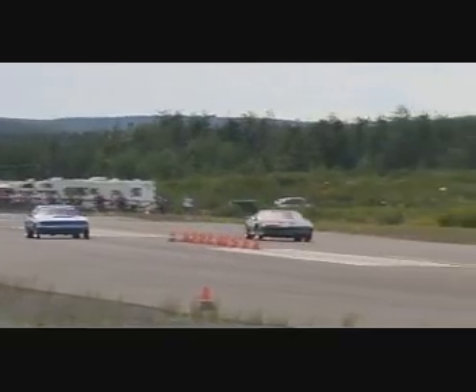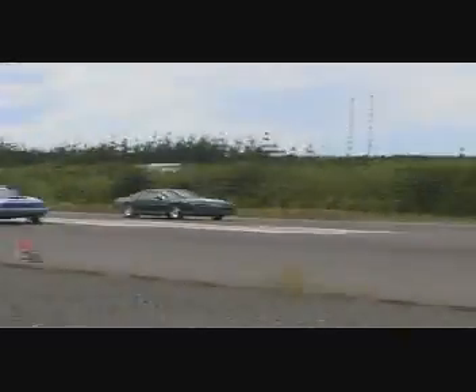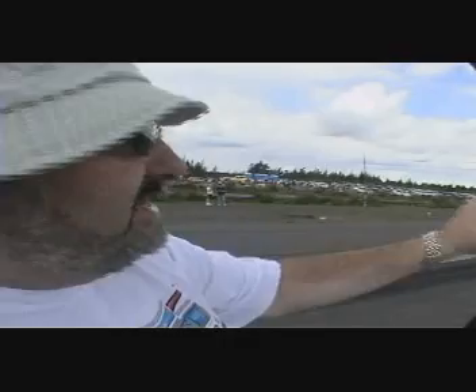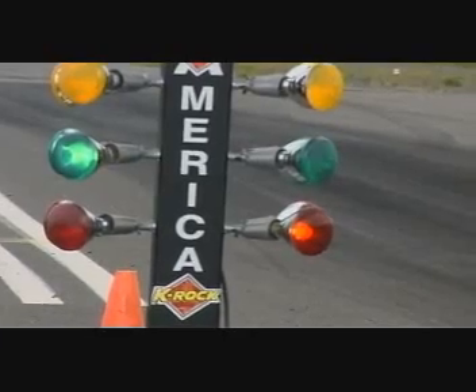We lose races here by two and three thousandths of a second — it's not even a blink of the eye. It's a precision game. Driver reaction time is crucial, called cutting the light. The car has to be moving just as the green comes on — a perfect reaction is .500. Run faster than your dialed-in time, you break out and you're out. Take off too quick, you get a red light and lose. He saw the lights come down, guessed too soon when the green was coming on — that turns the red bulb on, and that's an automatic loss.